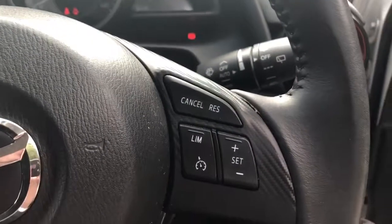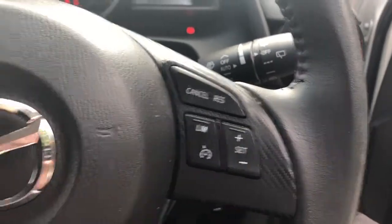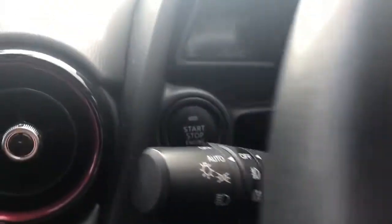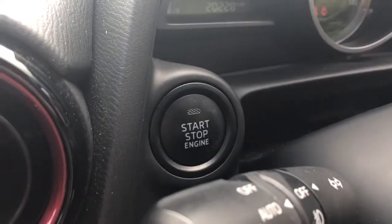We have steering wheel controls for cruise control, speed limiter, Bluetooth and radio, automatic wipers and automatic lights. This is the stop-start button.